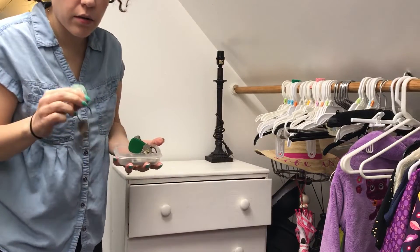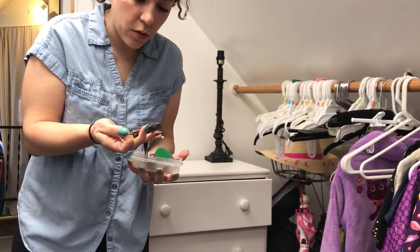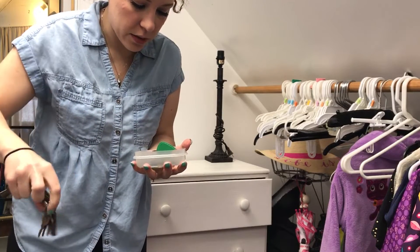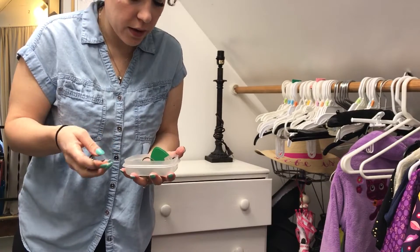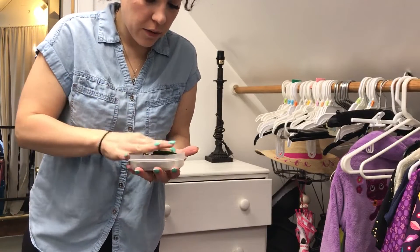These are keys that also were my dad's, that I want to keep. Some of them are Craftsman and they go to his tool chests. There were a lot of issues with not having keys for things after he passed away and we didn't know where keys were. So these I'm definitely going to keep.